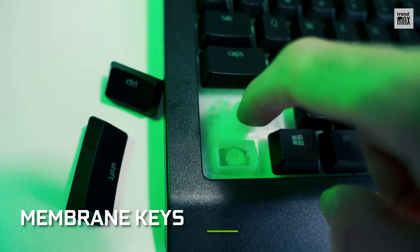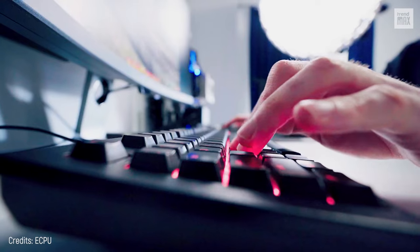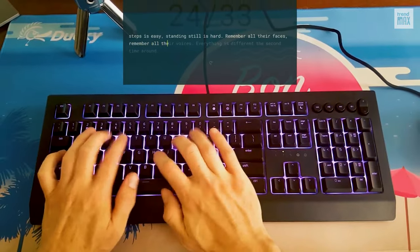As for the keys, they're membrane, so they'll allow you smooth and silent typing. This may put off fans of mechanical keyboards, but it doesn't really affect gaming except for the tactile and sound sensation. It also features a simultaneous key pressure recognition system to perform your favorite combos without any problem.